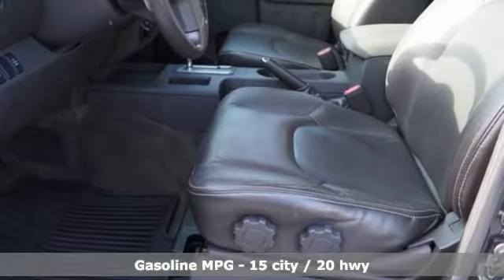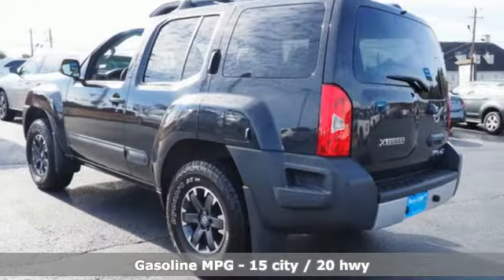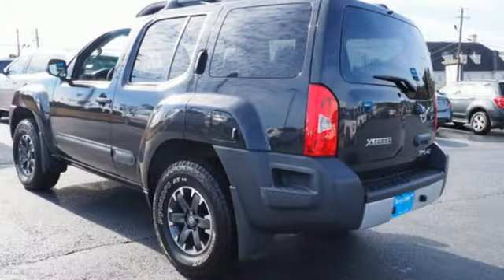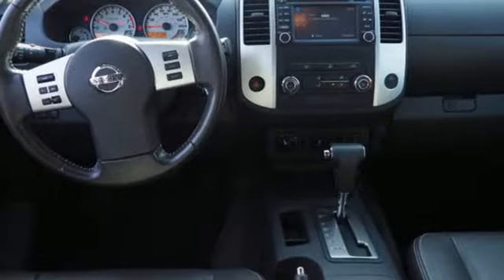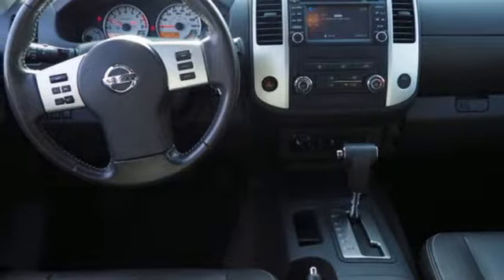Streaming audio, wireless phone connectivity, front heated bucket seats, auto dimming rear view mirror, smartphone wireless charging, air conditioning, V6 engine, aluminum wheels, electronic shift on the fly, and external memory control.